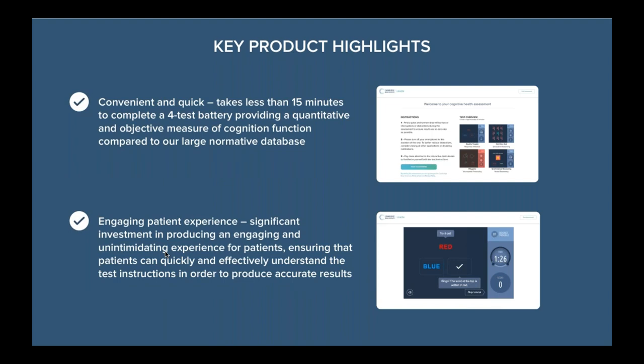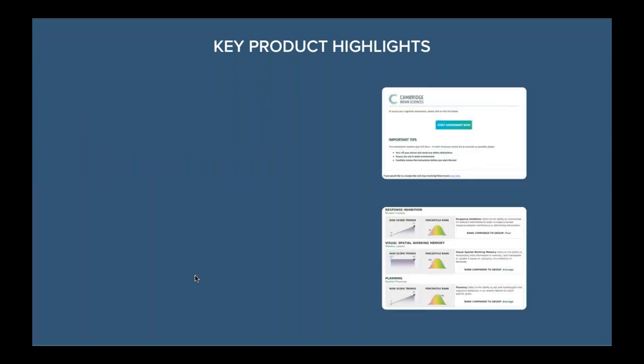Some quick highlights that differentiate CBS from other platforms: our batteries are quick and convenient, on average about 15 to 20 minutes. A full psychometric battery can sometimes take up to an hour and a half, and if you're a post-concussion patient, the last thing you want is to sit through an assessment with a screen for that long. The nature of the platform — it doesn't really seem like you're testing for cognition; it seems much more like a child's iPad game, which makes it accessible for all, unintimidating, friendly, and not a chore to go through.